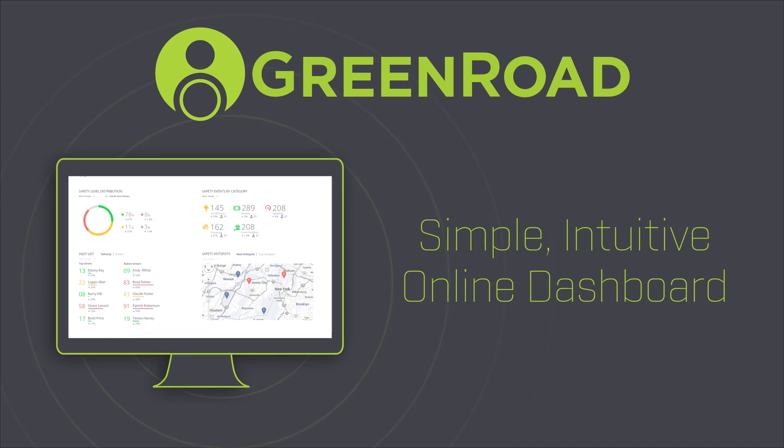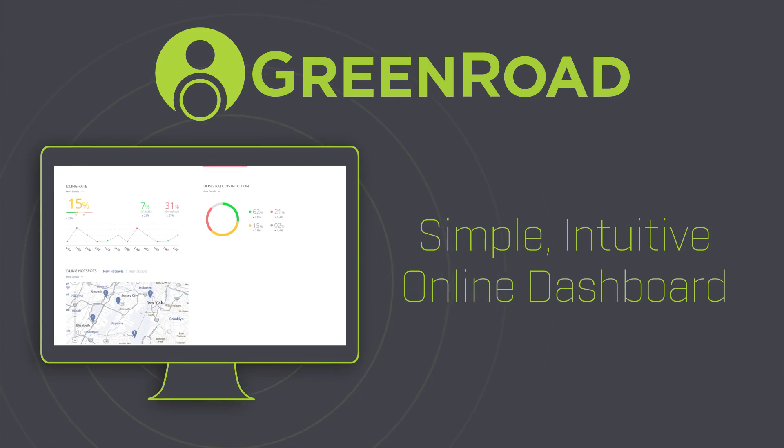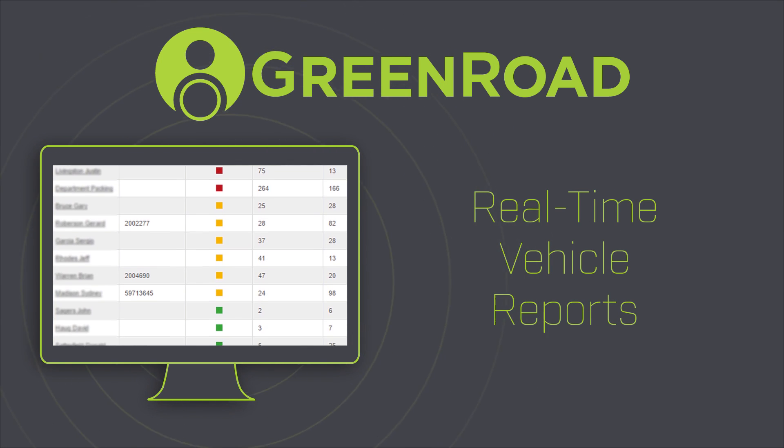In the office, our online dashboard gives your fleet managers real-time information and trends on every driver, vehicle and route, so they can identify geographic hotspots that are proving hazardous for drivers and know which vehicles need maintenance.